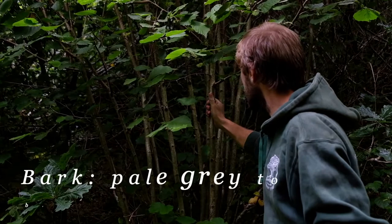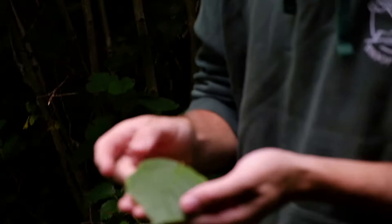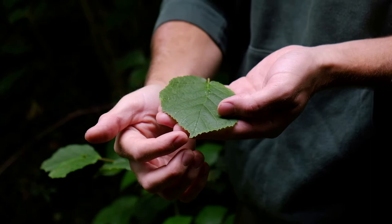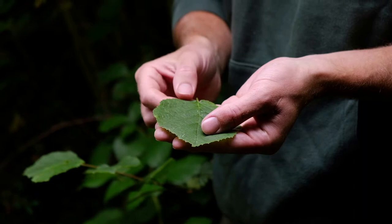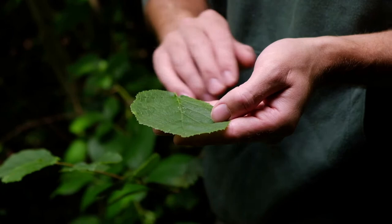With age the bark peels laterally. Its leaves are round to oval with a heart-shaped base and a pointed tip. It has a doubly serrated edge, where there are big serrations made up of lots of little serrations. It also has a softly furry top surface because of lots of little fine hairs.